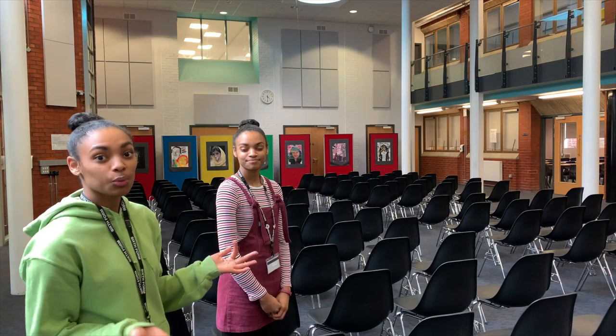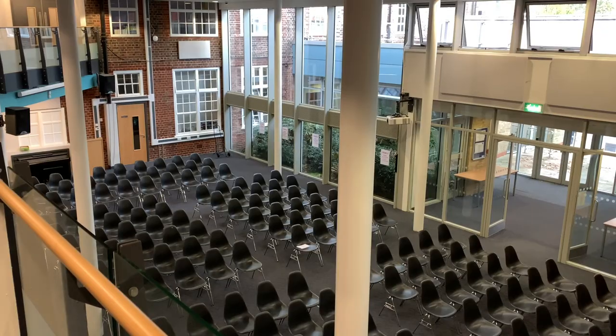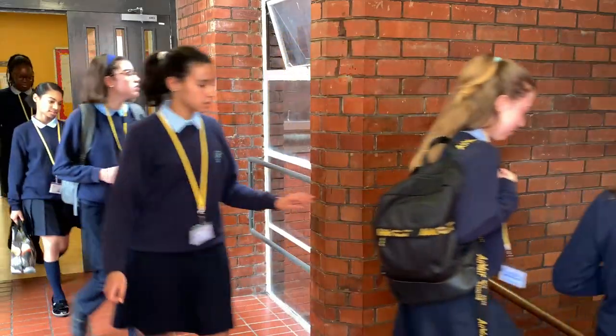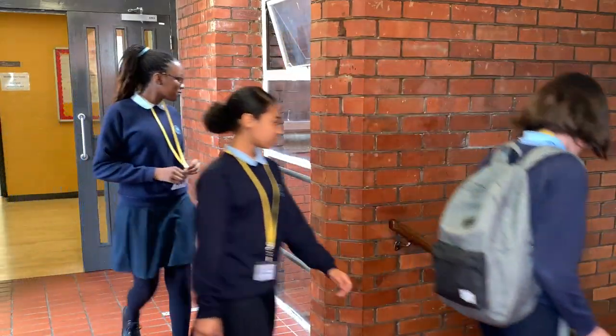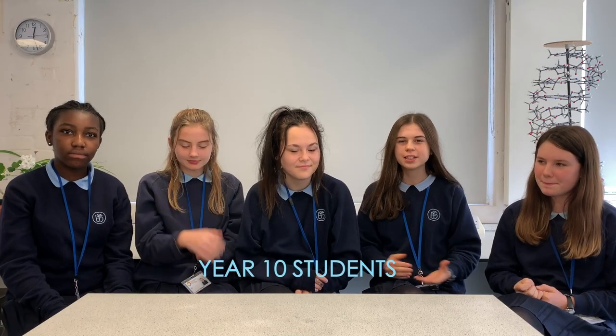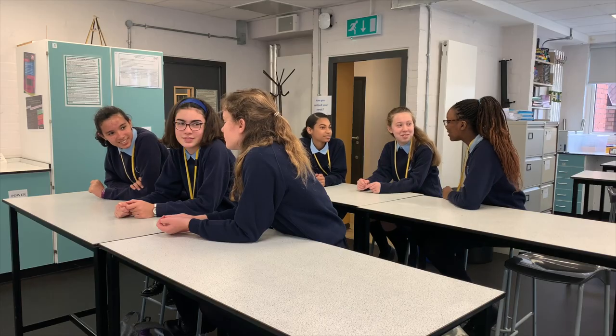This is the atrium and once a week we all have assembly here, but during break time and lunch time the chairs are cleared away and it's used as a social space. Highbury Field School is a small and nurturing school, which means that we truly know each individual. What I love about the school is that because it's a smaller school there's a greater sense of community, which you wouldn't get in a massive school.